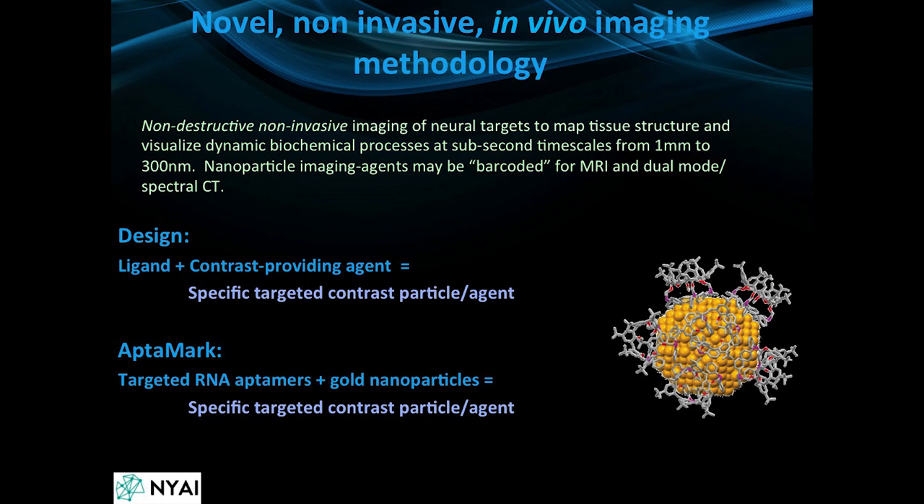One method we've been working on uses contrast agents: gold nanoparticles with ligands specific to different subtypes of receptors and transporters in the brain.